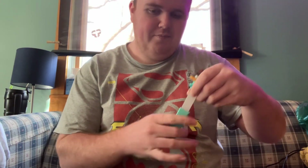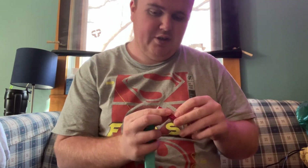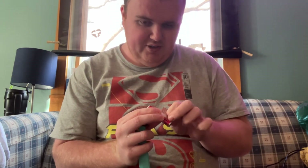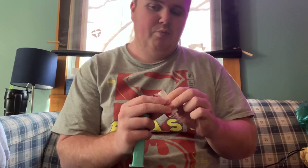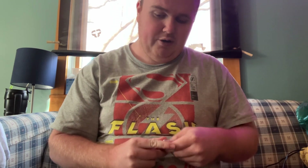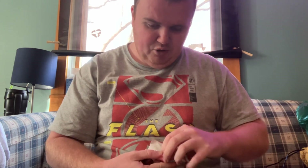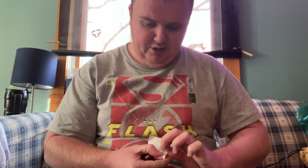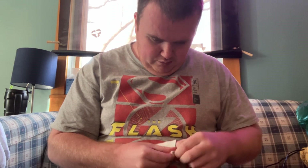Hey guys, today on the channel I'm going to be showing you how to fill your pigs up. First thing you do, I'm going to open this first just to get it ready. You can get things at the bulk store — leave a comment below if you've been to the bulk store in West Ocean City at the outlets. It's really cool there. They have some cool stuff in there guys. Gotta get this ready.